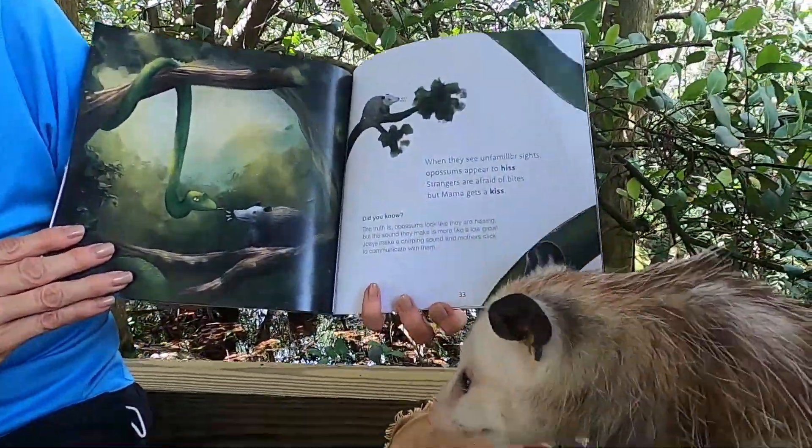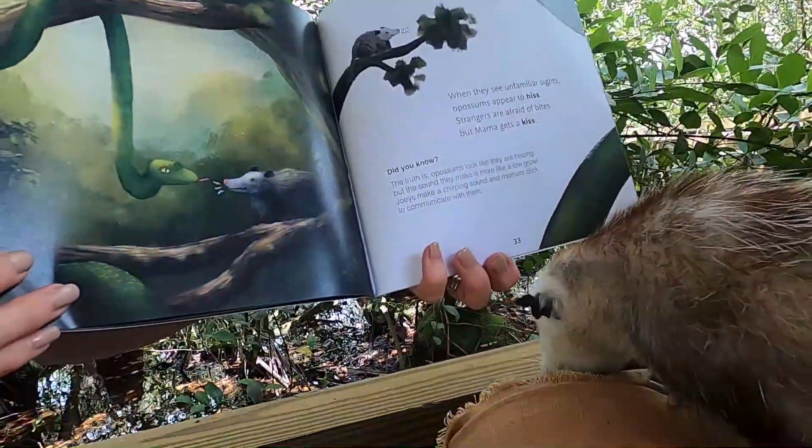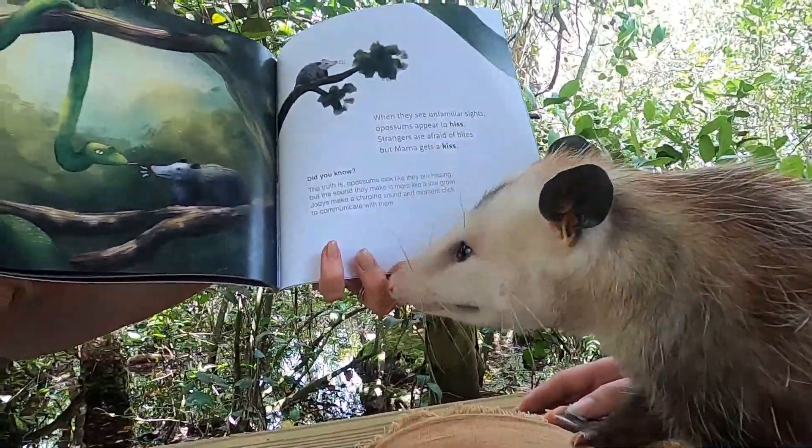When they see unfamiliar sights, opossums appear to hiss. Strangers are afraid of bites, but Mama gets a kiss.